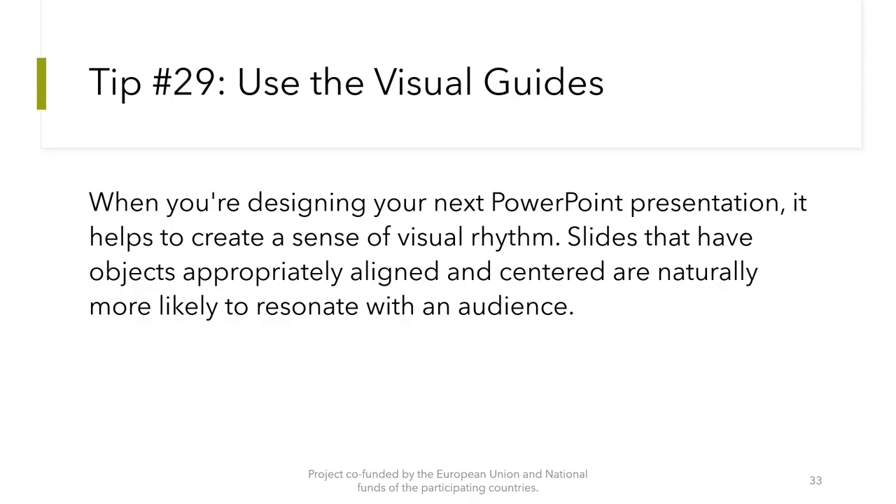Tip number 29: Use the visual guides. When you are designing your next PowerPoint presentation, it helps to create a sense of visual rhythm. Slides that have objects appropriately aligned and centered are naturally more likely to resonate with an audience.